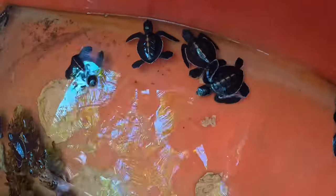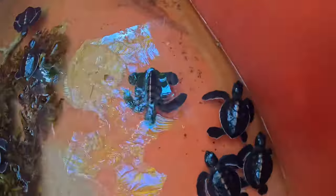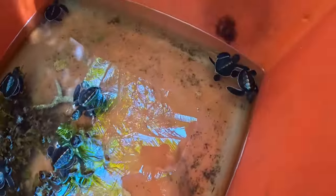Day three in Balabac. These baby turtles are one month old and they're going to live until they're 200 years old — that is crazy. They grow big enough in this little container until their shells are hard enough to go into the sea, and then they get released free into the ocean.